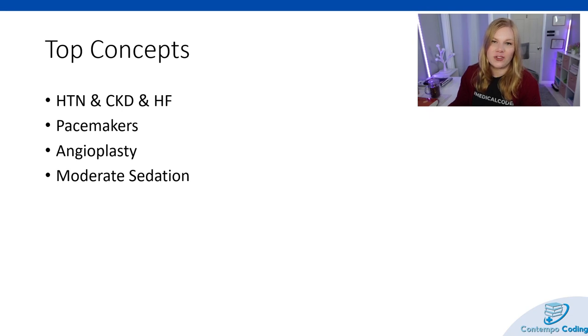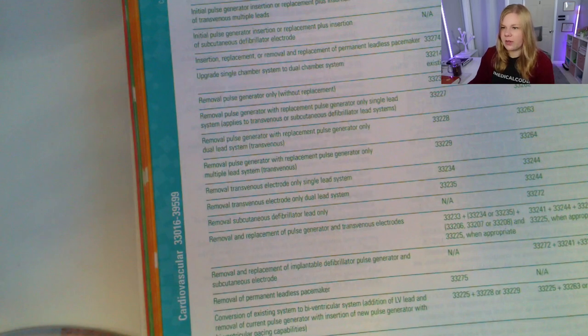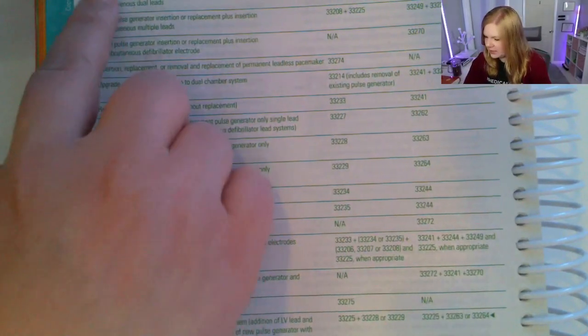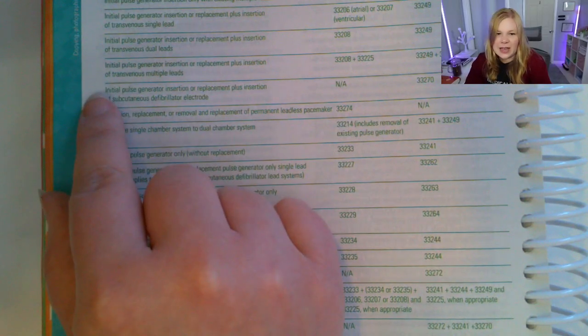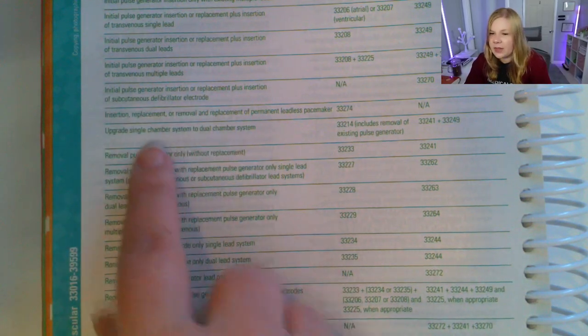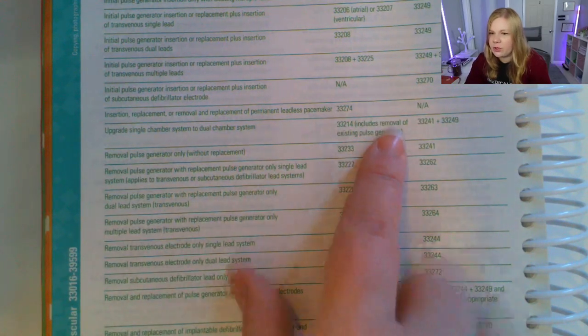CPT has two full pages of guidelines just for pacemakers and implantable defibrillators, and that's important reading material. If you get a question on that, you want to be familiar enough with the guidelines to quickly confirm whether you can add a 59 modifier, whether something is included or not. Some key things to look for are: is this an initial insertion or a replacement? Is it a replacement plus insertion? And how many leads are involved — that can be a key factor.